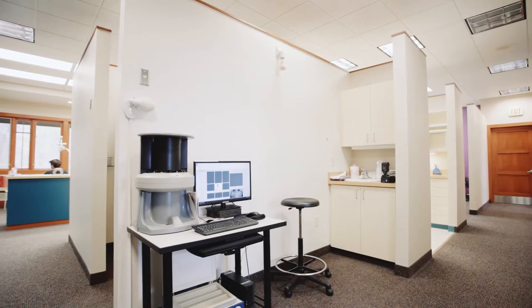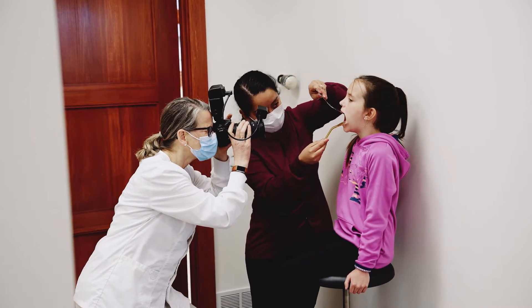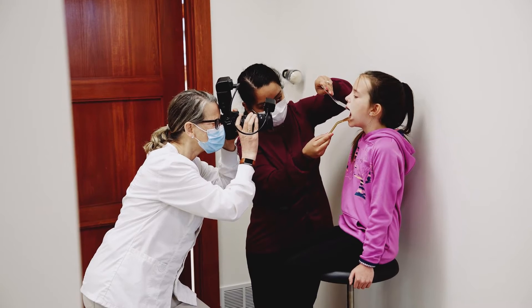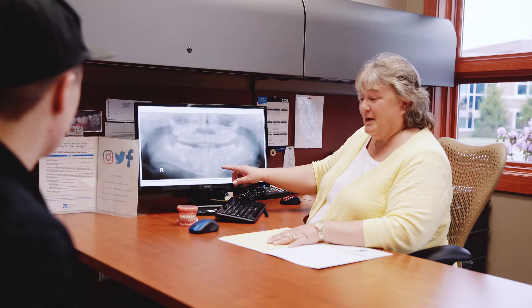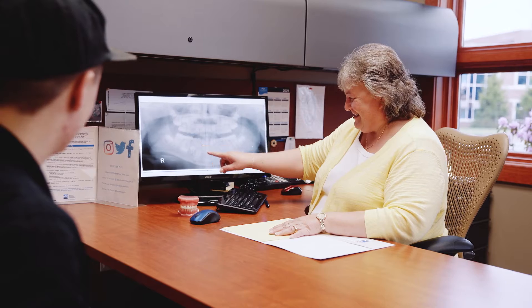After we take the x-ray, we're going to get a photograph of your face so that we can remember where you were before you started orthodontic treatment. After we've taken your x-rays and your photo, Sandy sits down with you and we review your x-rays and find out what your main concerns are.